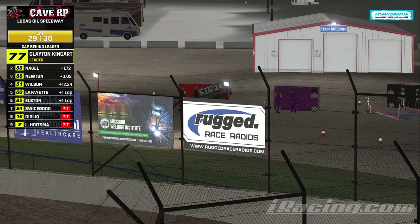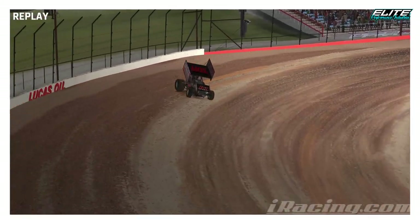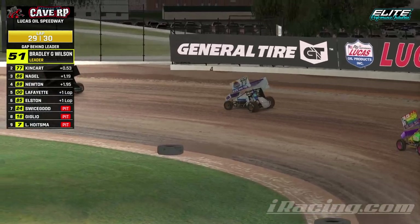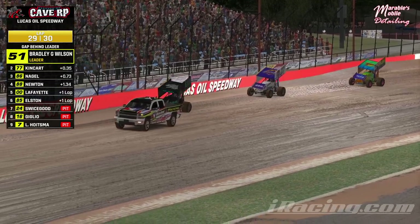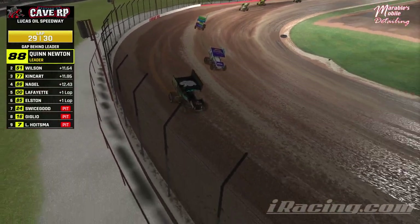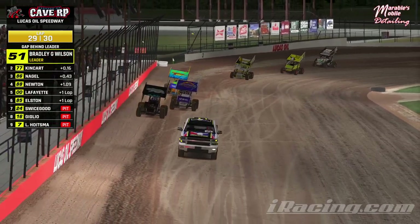Swicegood and Giglio both crash out — and the caution waves with one lap to go. Swicegood says he broke at the top and didn't want to pull down. That's why his tow is out, but the caution comes out anyway. Now Wilson is going to have to hold off his teammate. It appears to be a one-lap shootout, but it might go to two. Chat, get your predictions — 51 or 77, or somebody completely different? Wilson's won the last two; Kingkart is last season's champion.